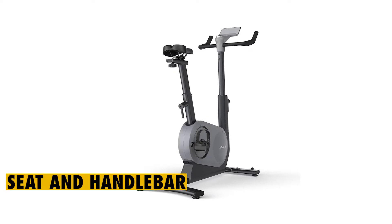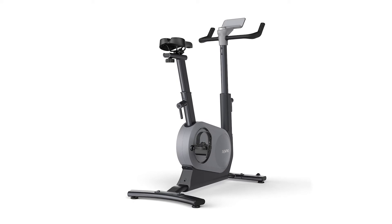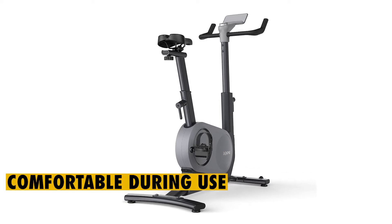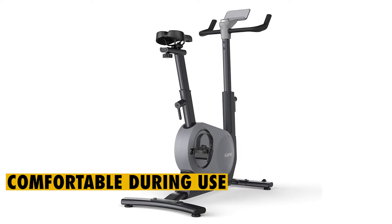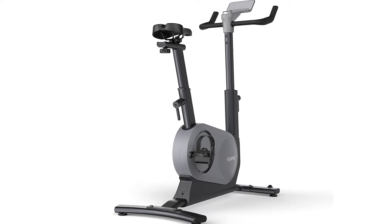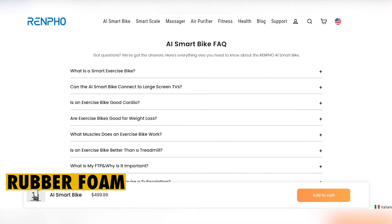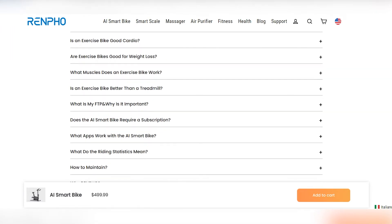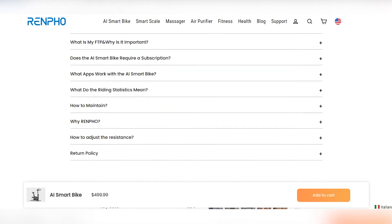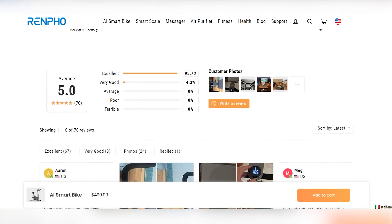Seat and handlebar. The seat of this bike is made with a groove and contains polyurethane foam that makes it comfortable during use. You can adjust the seat in four ways. Though the Renfo AI-powered bike handlebar maintains a simple design, it features a rubber foam that boosts comfort and safety. This does not slip even when you sit. Since the handlebar has multiple grips, it allows you to change your posture from time to time as you work out.